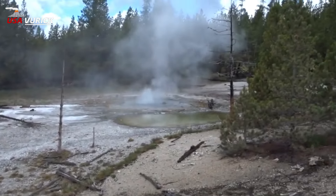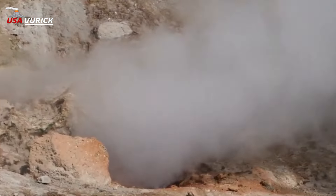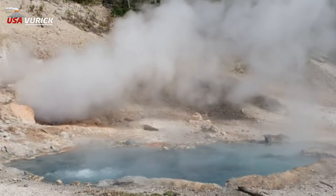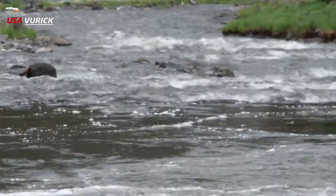Y — Yellowstone Lake: Yellowstone Lake is home to an extensive sublacustrine hydrothermal system and is the largest freshwater high-altitude lake in North America.